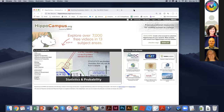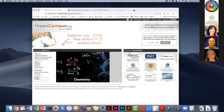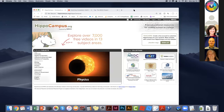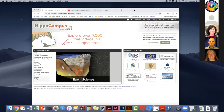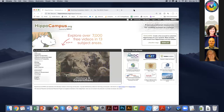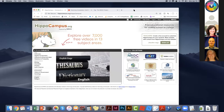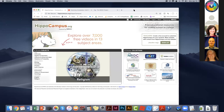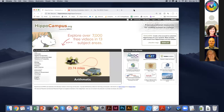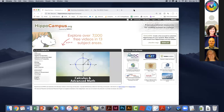HippoCampus is basically like a digital library that is free and open access for everyone to use and share. All of the content is free, easy to access, and multimedia — curated by subject matter experts to make sure it's academically sound. So you can go on YouTube and look up a subject, but if you want high-quality content organized in an easy-to-find way, come to HippoCampus.